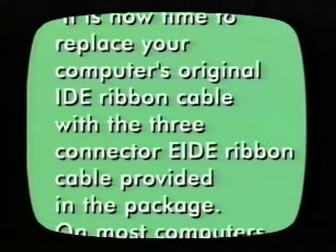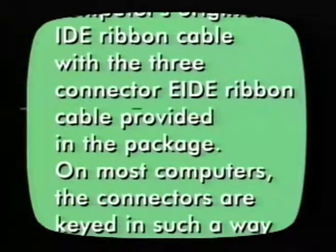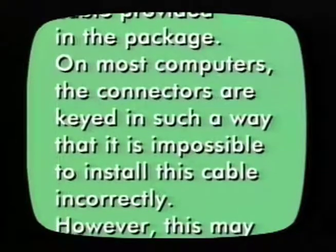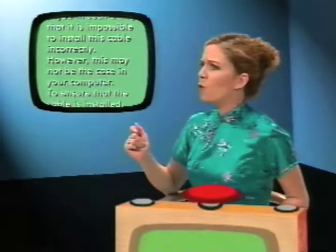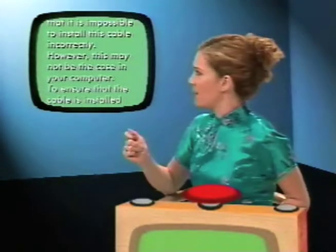Here's the answer — directly quoted from a printed manual: 'It is now time to replace your computer's original IDE ribbon cable with the three-connector EIDE ribbon cable provided in the package. On most computers the connectors are keyed in such a way that it is impossible to install this cable incorrectly. However, this may not be the case in your computer. To ensure that the cable is installed correctly...' What is step 12 of the 18-step process for installing a Yamaha CD-RW drive? That's right — too easy!